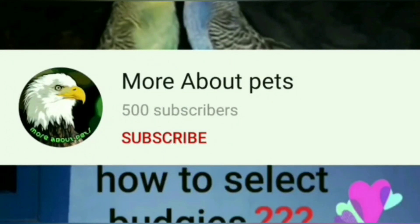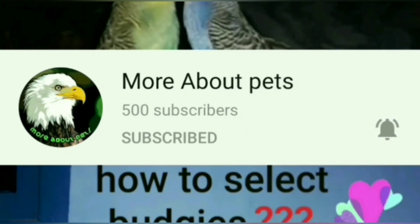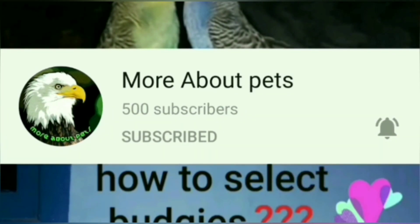If you want to subscribe to our channel, please click the bell icon and select all notifications. If you want to know more about our videos, please give us a notification.